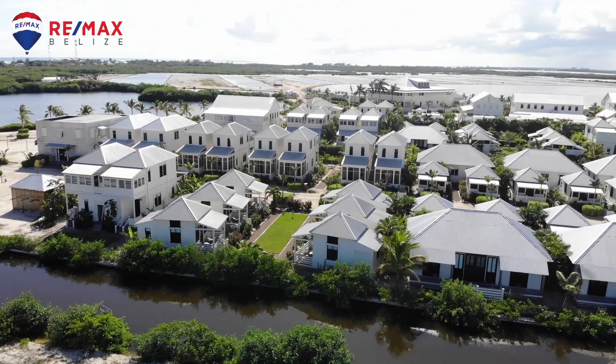Hey everyone, Will Mitchell here. It is a beautiful day in Belize. I'm sitting in Mahogany Bay Village and I have a great update for you. Today I want to talk about what's sold and get you up to speed on the market over the past few weeks to a month.